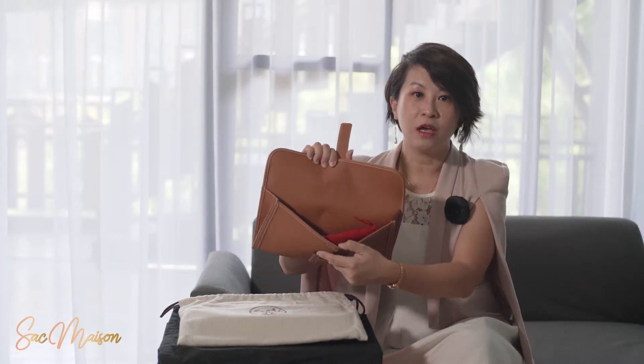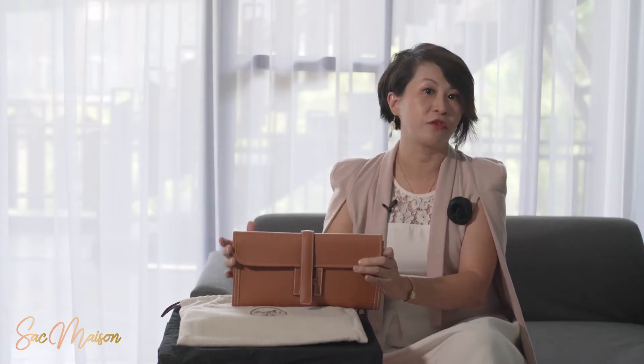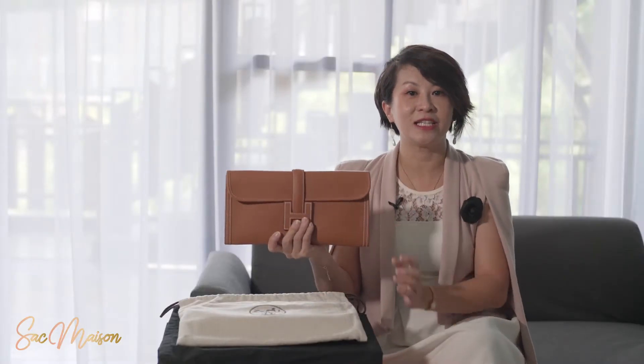As you can see, I can easily fit all my essentials: phone, cosmetic case, and a small wallet for grabbing a bite to eat during lunch or tea time. And on days when I have a lot to carry, this slim clutch can fit nicely inside larger handbags or totes, and also work as a wallet.